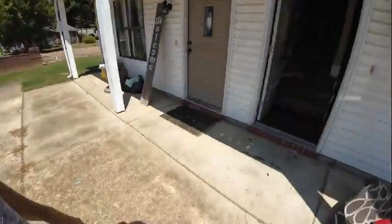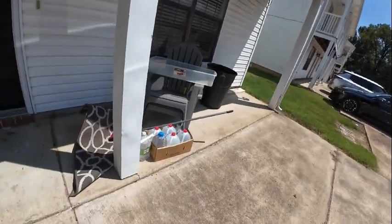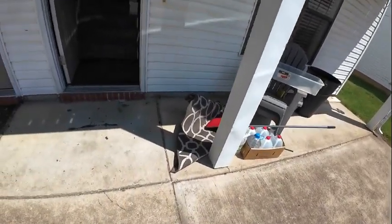Today I'm out here in Tipton County at 12 Villa Lane and we are going into number 1B. Here's the exterior — a little bit of trash left outside.